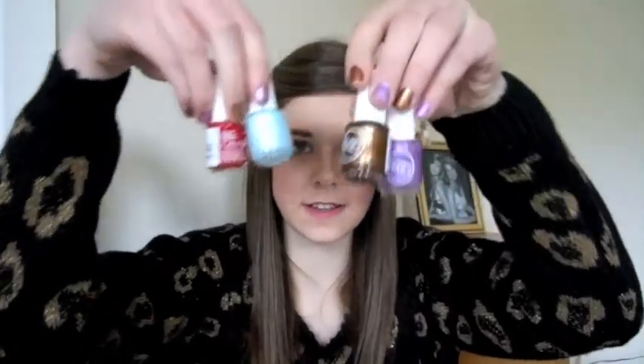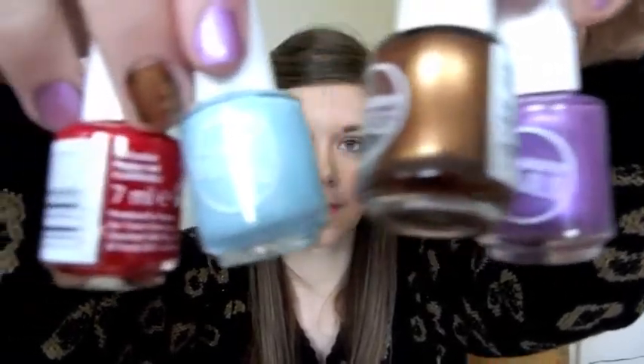My next purchase from Tesco were these four nail varnishes. These were all 99p each and they're 7ml each, which is quite a decent size. They were 99p each — I went crazy and just bought four of them.